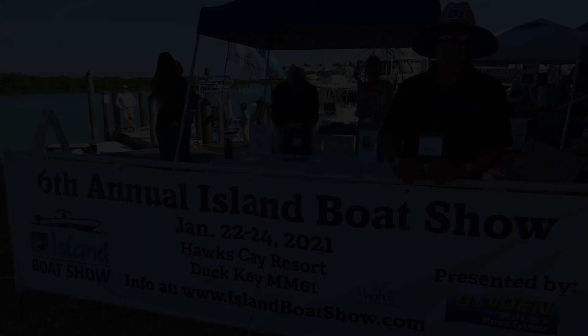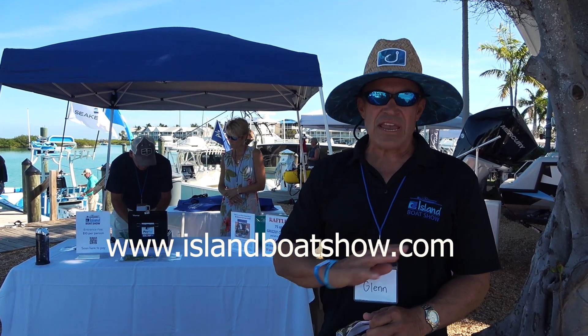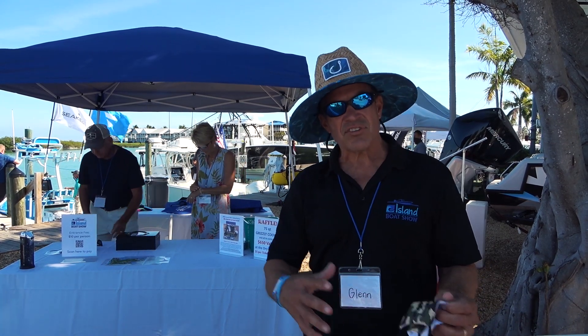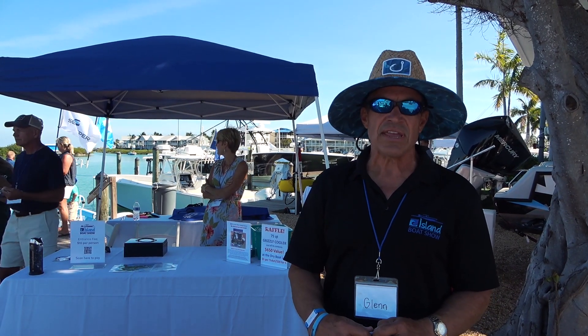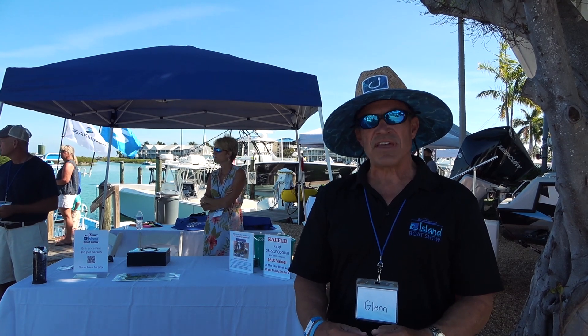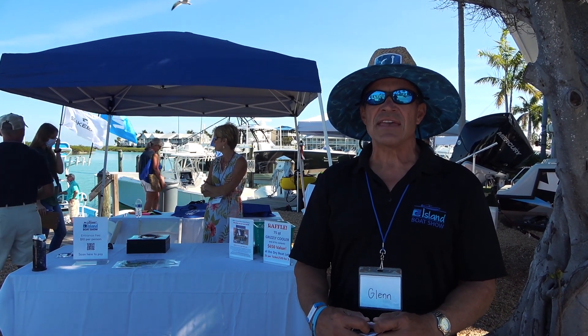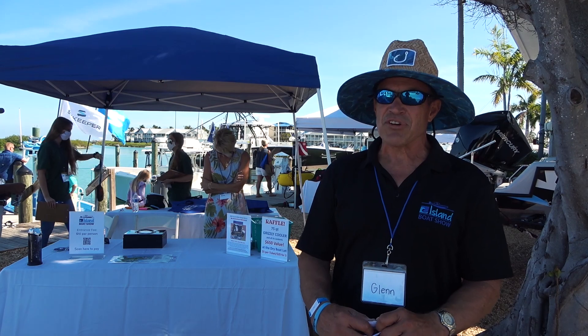We're here at Hawks Cay Resort and this is the Island Boat Show 2021 — the largest boat show in the Keys. This is a great cause: all proceeds go to benefiting high school scholarships for Marathon and Coral Shores High School. The rest of the funds go to support missions and ministries of Island Community Church. We've probably got 75 boats here, in water and out of water on trailers. There are fabulous vendors here supporting the event. It's a three-day event held every year in January at Hawks Cay.